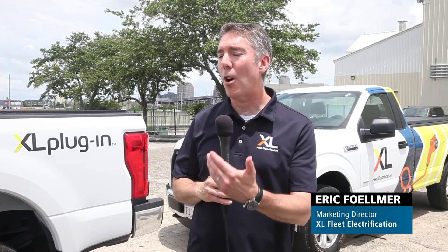Hello, my name is Eric Fulmer. I'm the marketing director for XL. We're here at the 2019 Government Fleet Expo showing off our two plug-in hybrid F-series pickup trucks, the only plug-in hybrid F-series pickup trucks on the market today.